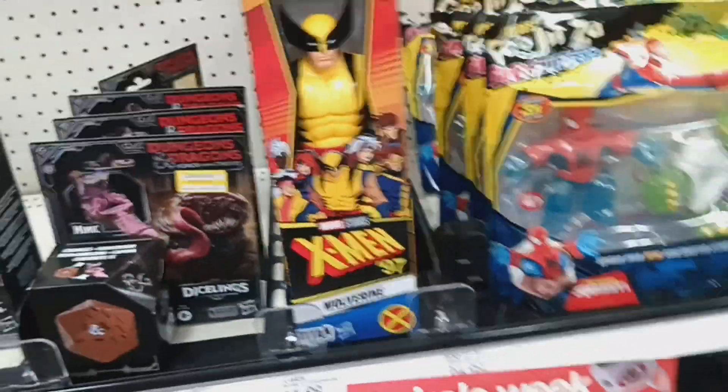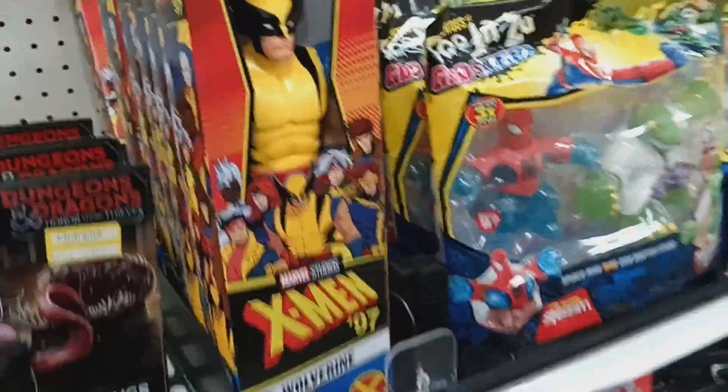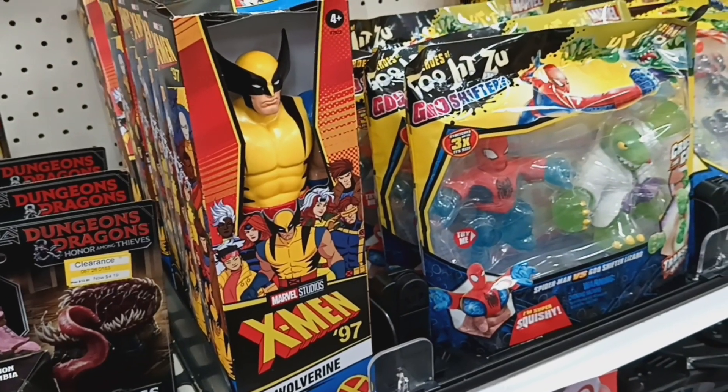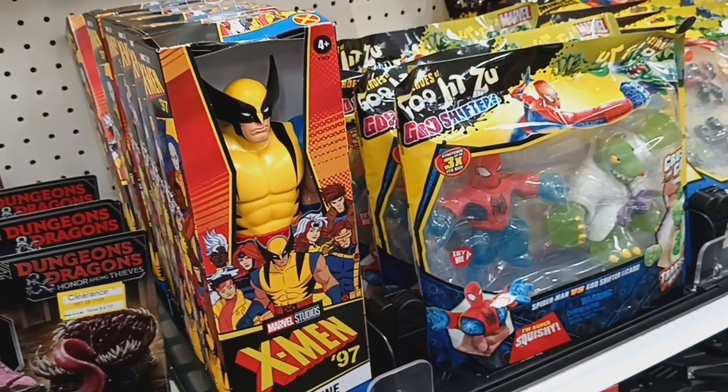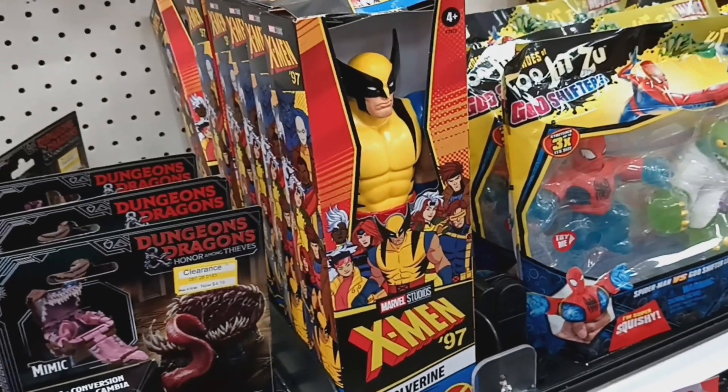It's all Wolverines — but don't they have a Sentinel version in the Titan Heroes X-Men '97 line? Let me know in the comments if I'm wrong, because I could have sworn I've seen it online. I need to hunt that down if they do.